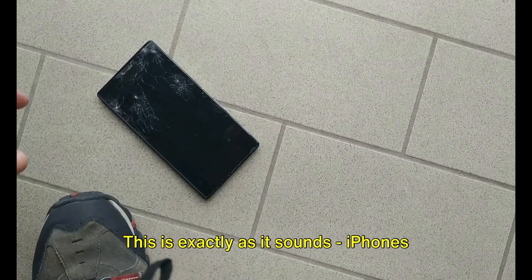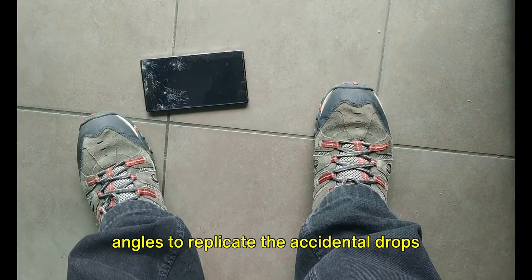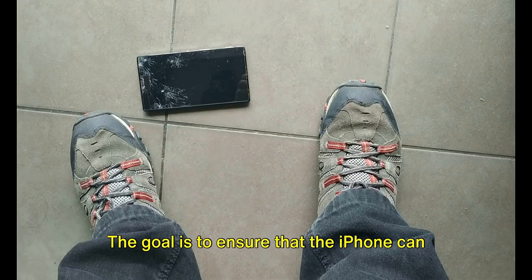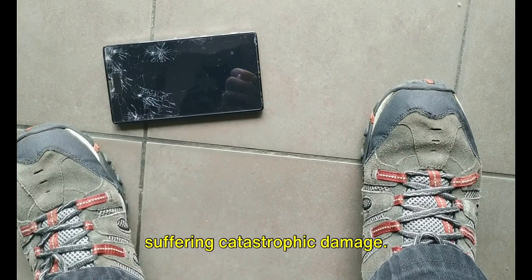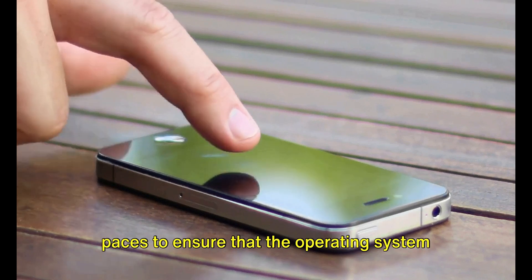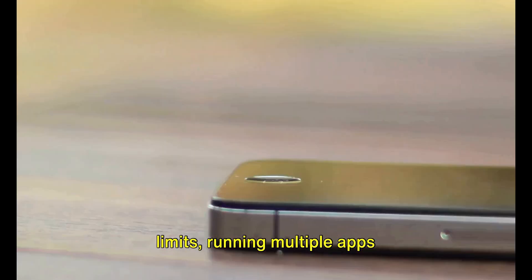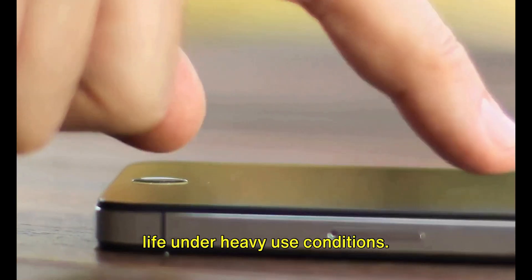Next comes the drop test — iPhones are dropped from different heights and angles to replicate the accidental drops that happen in everyday life. These drops are not gentle; they're designed to be brutal, ensuring the iPhone can withstand the occasional tumble without suffering catastrophic damage. Then there's the software test, where iPhones are put through their paces to ensure the operating system and all apps are running smoothly — pushing the phones to their limits, running multiple apps simultaneously and testing battery life under heavy use conditions.